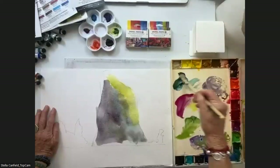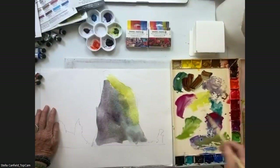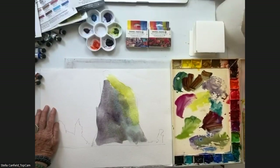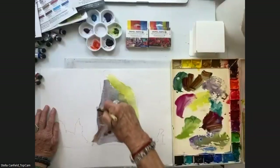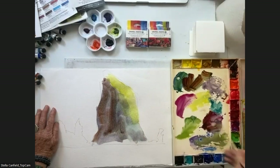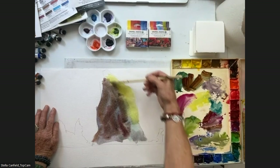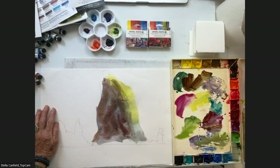I will go more to the darker side and mix a lot of these colors, which will give me a lot of that texture I need for my rock. A lot of red — actually I use the Rhodonite Genuine. I will for sure go and glaze it more and put more colors.